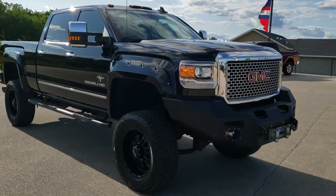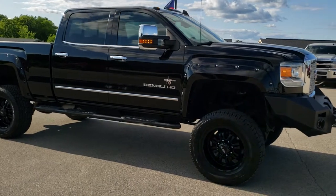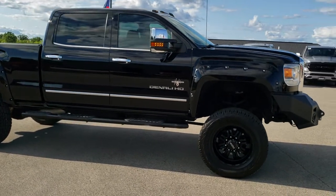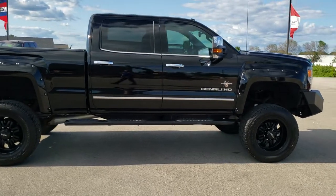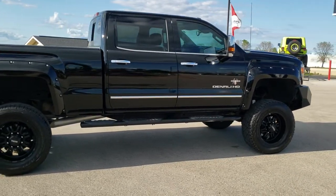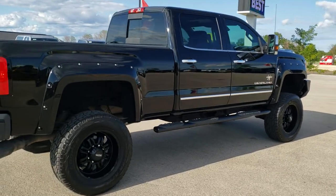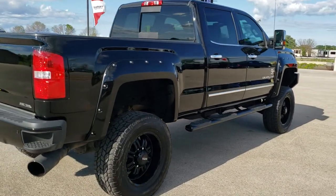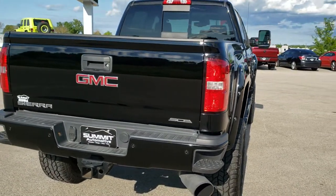This truck has the 6.6 liter Duramax diesel with the LML motor which pumps out 397 horsepower. It has been fully safety inspected by our service shop, has a fresh oil and filter change, all the fluids have been checked and topped off, and the truck has been gone through mechanically 100% and is 100% ready to go.